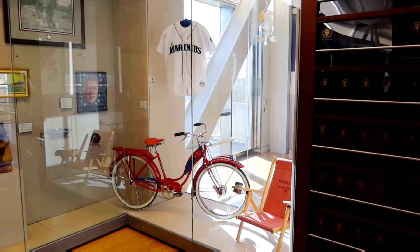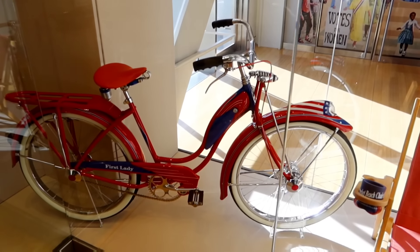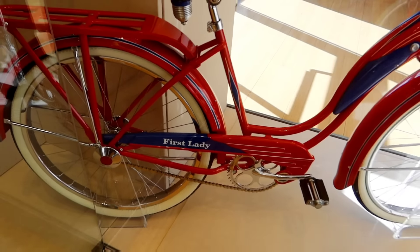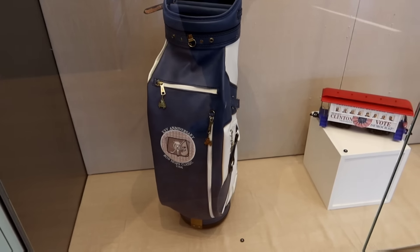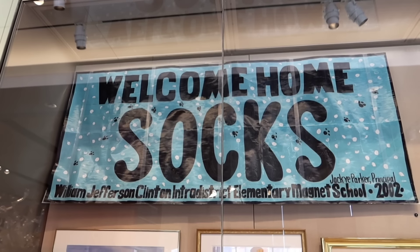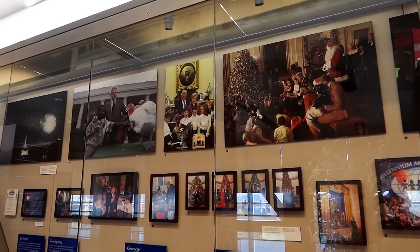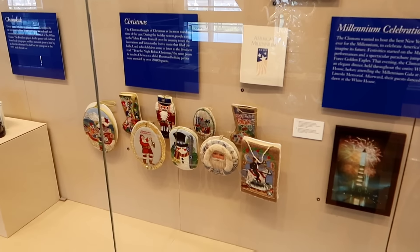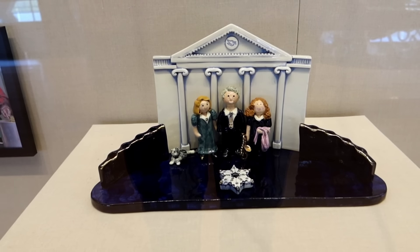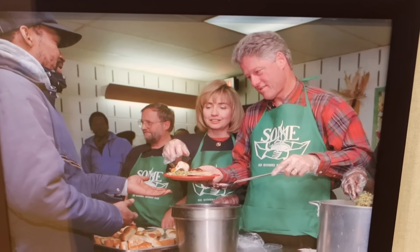Now we've hit a section titled Gifts to the President. I'm seeing a Mariners jersey from throwing out a pitch, a First Lady bicycle for Hillary, a seat for President Clinton, a Bob Hope golf bag from 1984, a Welcome Home Socks banner for their pet, some needlework of Bill Clinton. This section talks about the Clintons celebrating the holidays in the White House — Thanksgiving and Christmas — and some of the Christmas decorations that they brought with them.